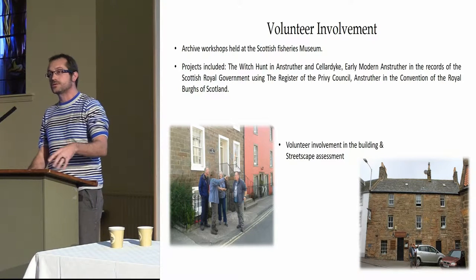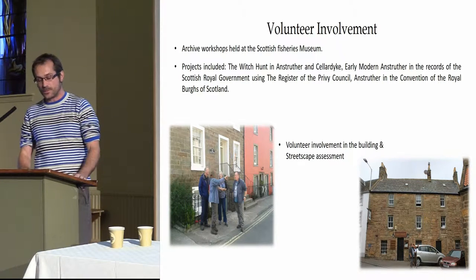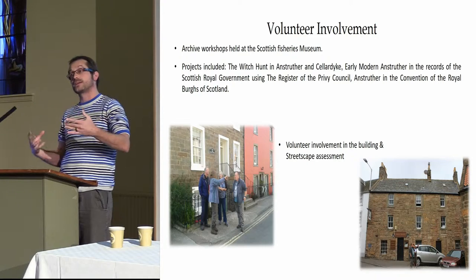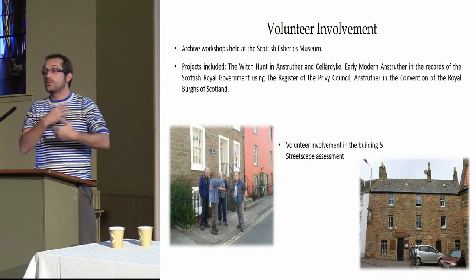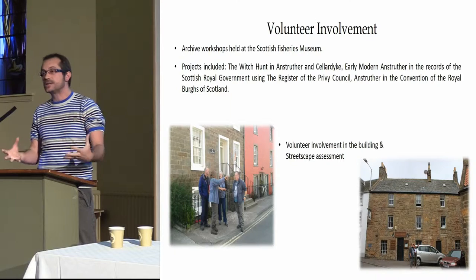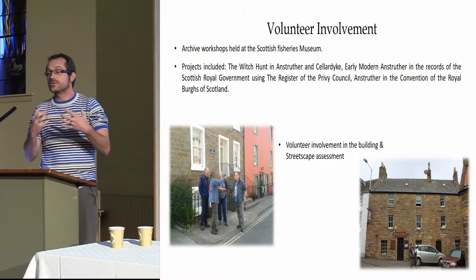We can then build a resource pack together, which will stay within the library or the borough collections for people later on. Hopefully it will be a driving force for people to do their own research and add to it — an organic process. We also had the streetscape assessment: building specials with Dr Louise Turner, taking people out walking around the streets to look at buildings and assess them, noting any potential earlier features that had been changed or amalgamated.